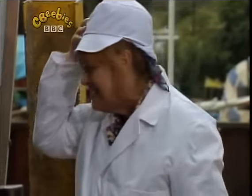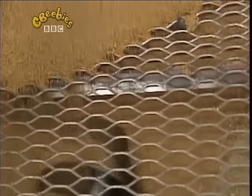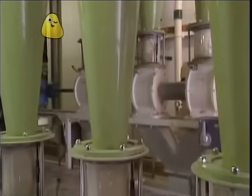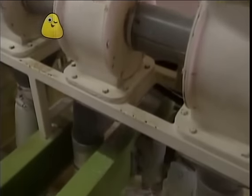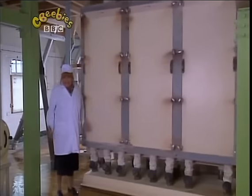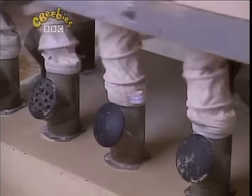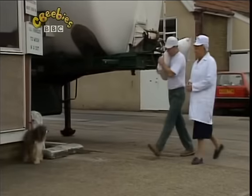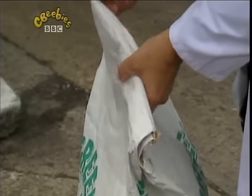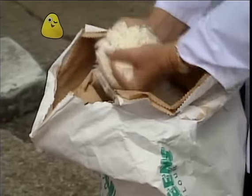The grain's going on a journey now. It travels through machines which grind it and crush it up. And when it comes out — well, wait and see. And this is what we've got. Look, Pippin. Flour!